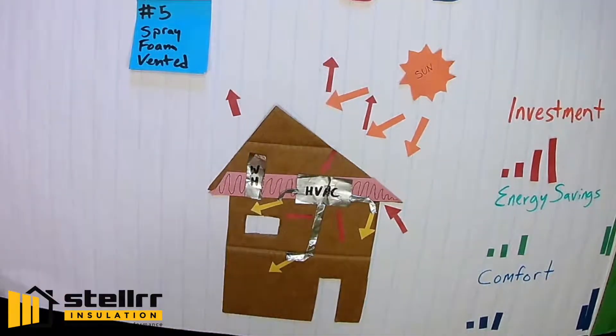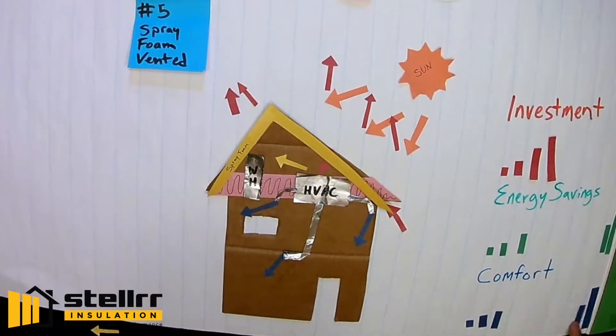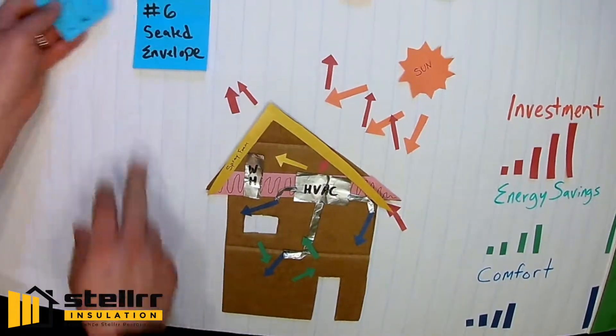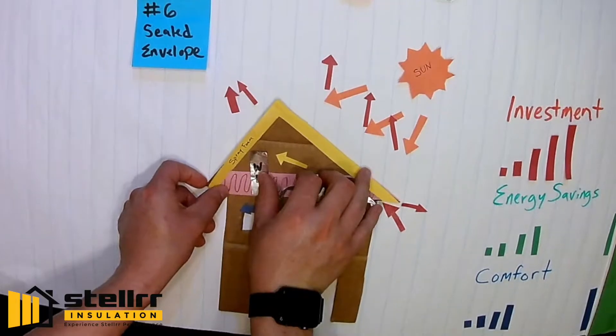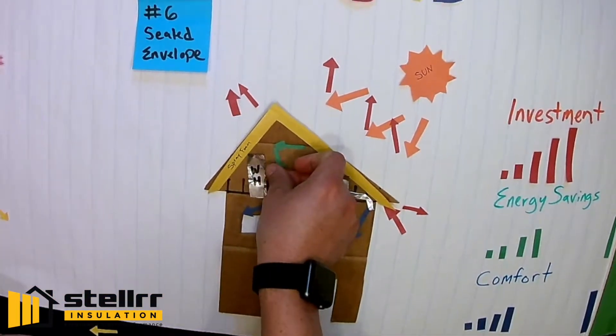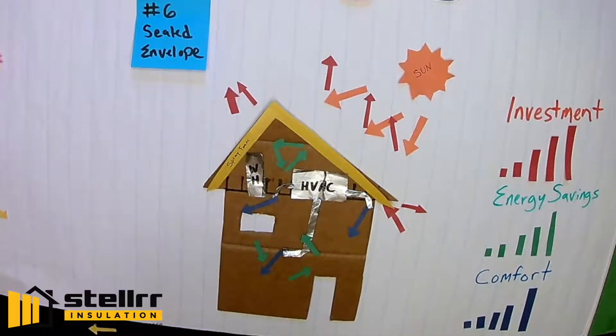With spray foam applied to the roof decking, there's no need for attic fans, radiant barriers, or extra vents. It blocks all three types of heat. A spray foam sealed envelope has water heater and HVAC requirements for safety and air recycling, and closed envelopes deliver the maximum comfort and energy savings.